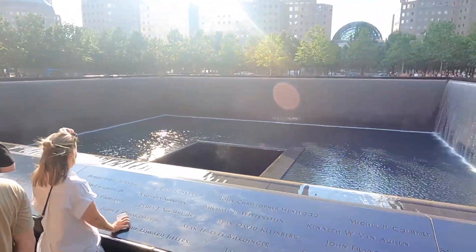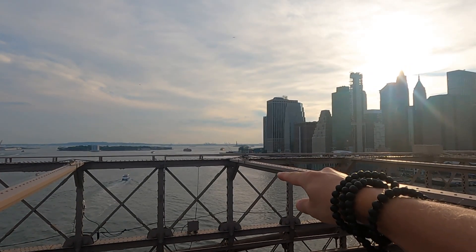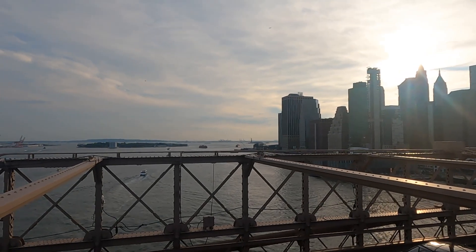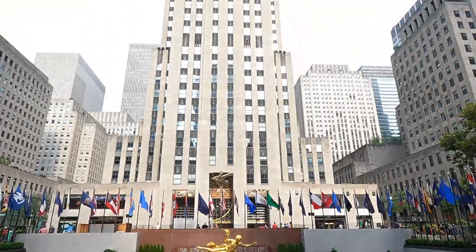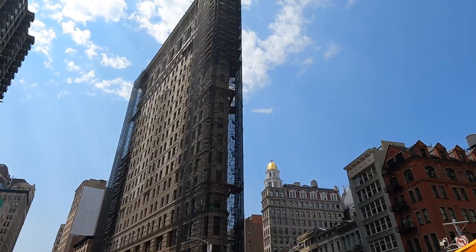So there won't be any footage of the place right behind me here — Times Square. Ground Zero, Wall Street, Brooklyn Bridge, and way way back in the distance is the Statue of Liberty. The Fifth Avenue, Rockefeller Center, the Empire State Building, the Radio City Music Hall, Flatiron Building.